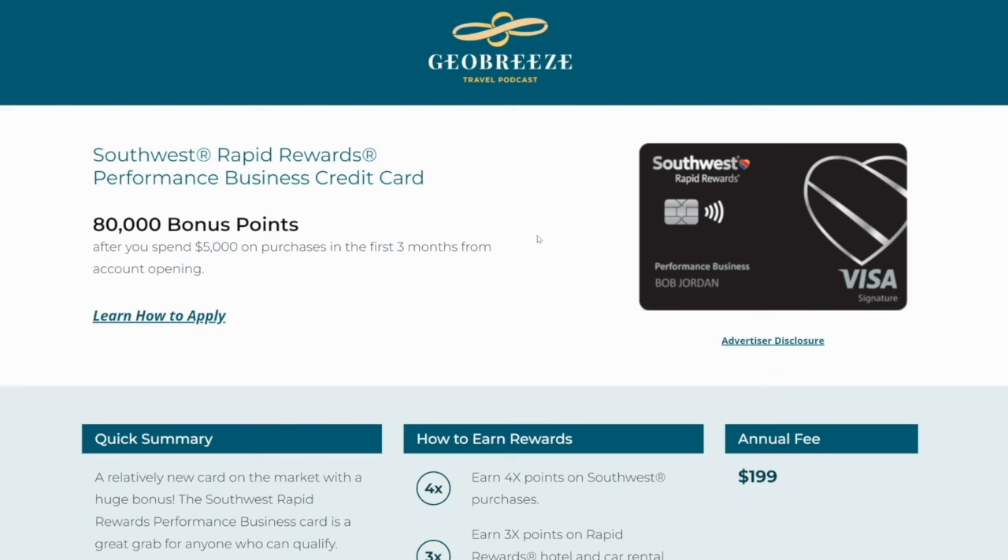You'll have Companion Pass for the entirety of the rest of 2024 plus all of 2025, where you can bring a companion for free on Southwest flights — basically buy-one-get-one-free flights on Southwest for up to two years. That is how you make sure you get the maximum value out of Southwest Companion Pass and do not accidentally mess up when the signup bonus is hit.